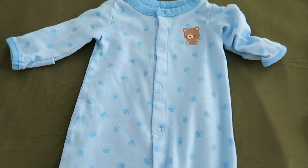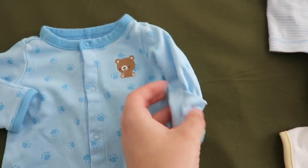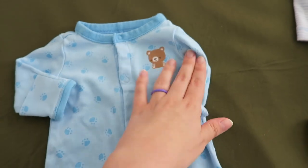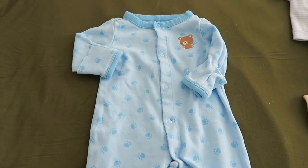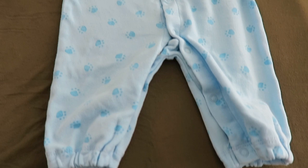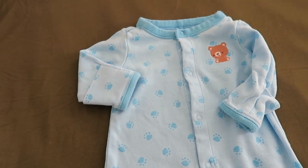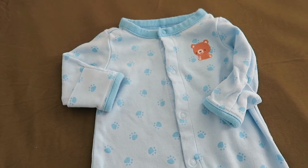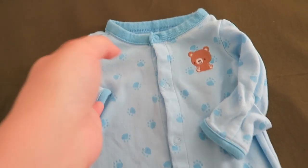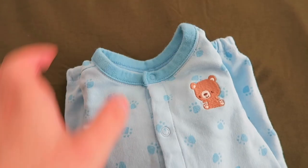Here's an outfit by Gymboree that he got to wear quite a few times. I really loved this outfit on him — it was super comfortable. It's a little footless sleeper that can turn into a gown. I never turned it into a gown for him, but I specifically remember him wearing this outfit when he was a week old. I just can't believe how much I remember each of these clothing pieces and when he was wearing them. I didn't think I would remember such little details, but I'm really glad that I do.